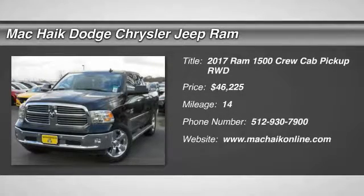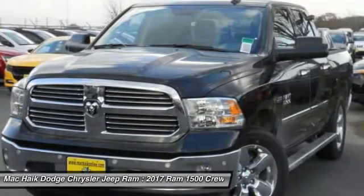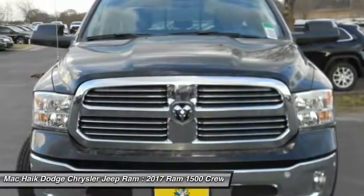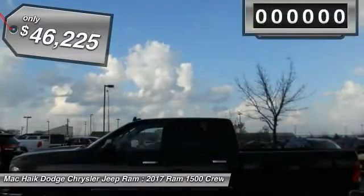In 2017, the Dodge Ram 1500 went against the Chevrolet Silverado, Ford F-150, and Toyota Tundra — all excellent trucks in their own right. The Ram took home the prize for its well-rounded strengths and is priced below $50,000.